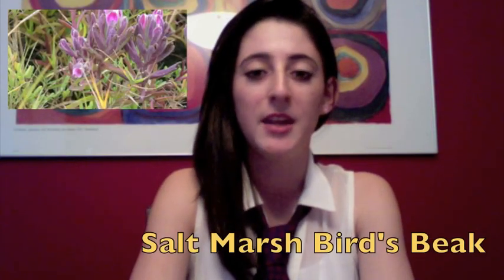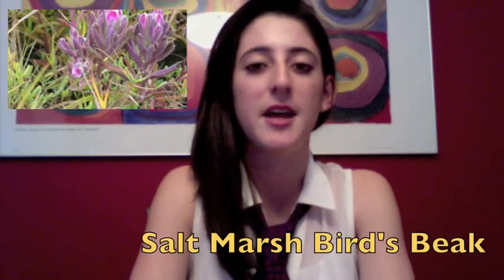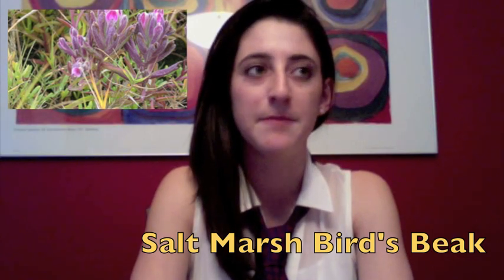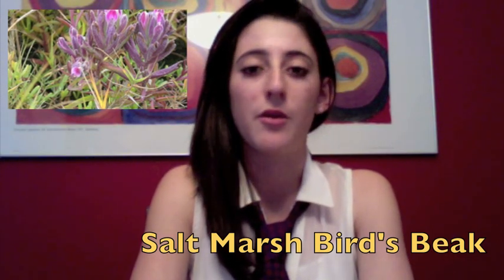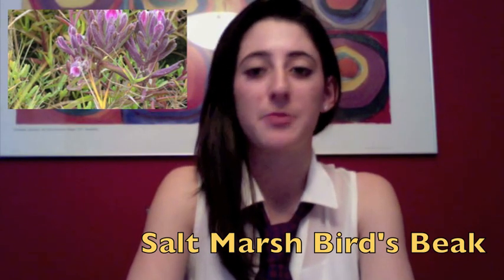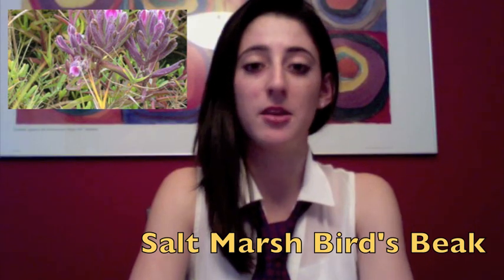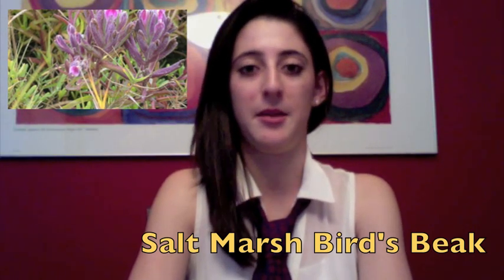The last plant we are going to talk about is the Salt Marsh Bird's Beak. It is an annual plant, so it grows for one year and then dies. It is pointy at the end, and it is also blue, green, and hairy. It has white flowers that grow on 4 to 12 inch stems. It is also semi-parasitic. It usually grows in salt marshes above the high tide line on the coastal Chaparral areas near San Diego. It is also an endangered species, much like the King Protea. And now we will go to Chang's Corner for our daily Chaparral animal report.